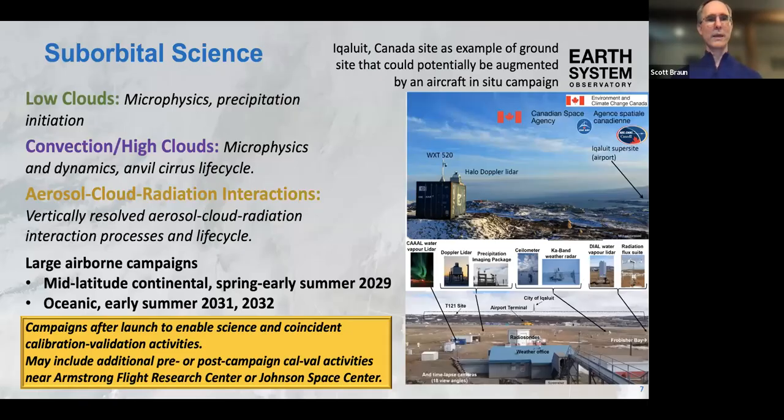We're also going to have suborbital campaigns focusing on low clouds, convection and high clouds, and aerosol-cloud interactions — Earth Venture Suborbital-type campaigns, probably three of them, spanning the years after the mission launches. Most will probably not be in the Arctic region, but we've been looking at using data from a ground site at Eureka, Canada, and considering a possible limited airborne campaign there — maybe a single aircraft with a limited instrument set. But that's still to be defined in the years ahead.